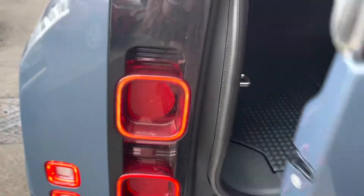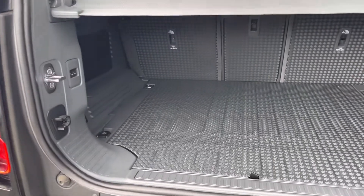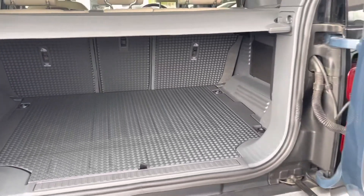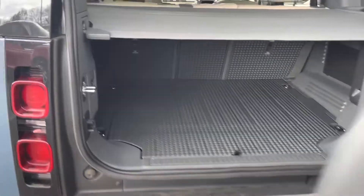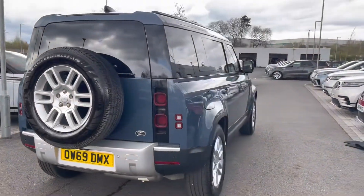As we move to the boot, you have a huge amount of boot space — you could easily fit several large suitcases in here, or perhaps a set of golf clubs. As we shut the boot door you can see that this car does in fact come with a full-size spare wheel.